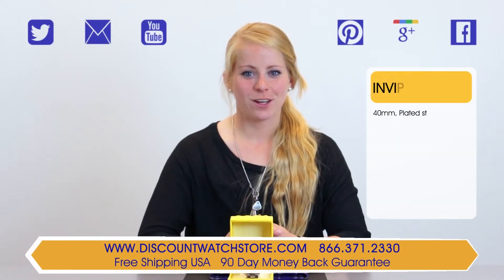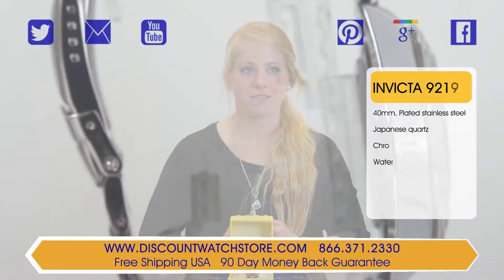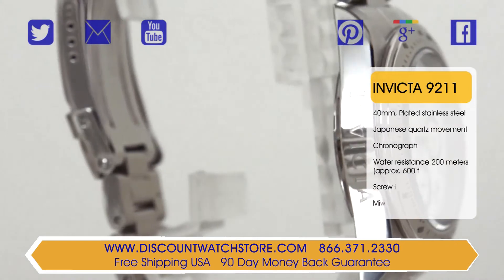Hi there, this is Sarah from Discount Watch Store and today I'm going to show you the Invicta 9211 from their Speedway collection.